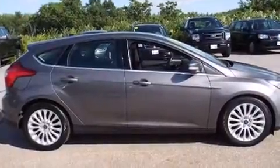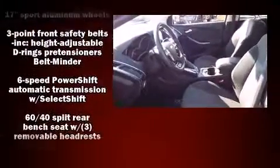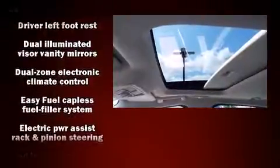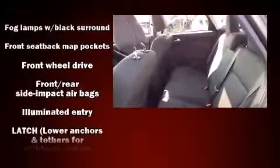Storage solutions are integrated throughout the interior, demonstrating thoughtful attention to detail. You and your passengers will enjoy the stereo system, which includes a CD player with MP3 capability, steering wheel mounted audio controls, and 10 speakers, providing excellent sound throughout the cabin.